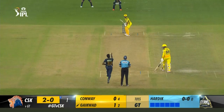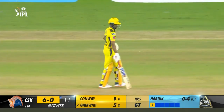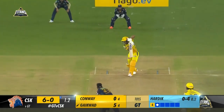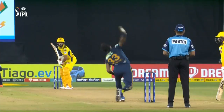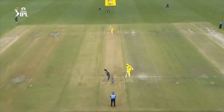10.6: Joshua Little to Guyquad — 6. Massive 6. He's feasting on this length. Short of length delivery around the chest, Guyquad swivels across and whacks it away over square leg — travels a long way. It was a good over until this delivery, with just one run off 5 balls. 11.3: Yash Dayal to Guyquad — 6. Guyquad continues in his merry ways. Slower one floated up outside off, Guyquad spots it, waits for it and swings through the line over mid off. 11.6: Yash Dayal to Rayadu — 6. Now Rayadu joins the party. Slower one around middle and leg, sits up around the waist and Rayadu heaves it over mid-wicket.